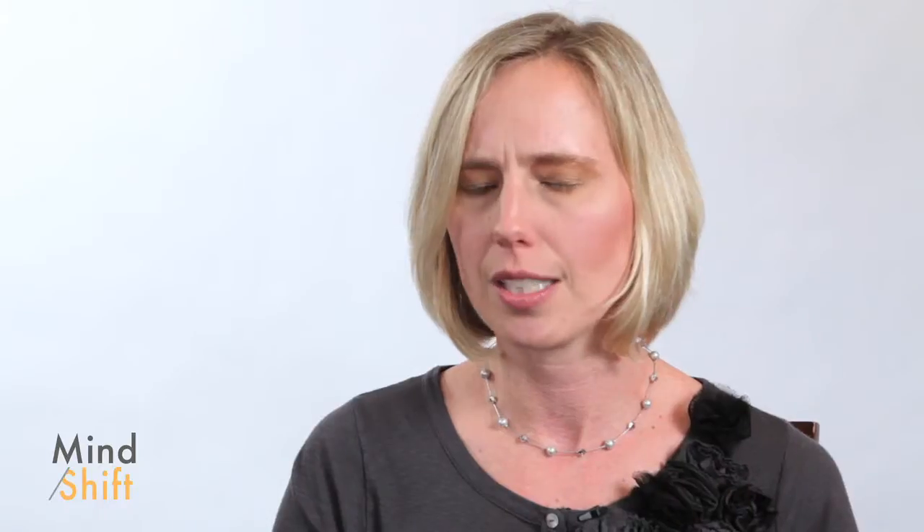The idea of remote labs is that students from anywhere around the world can go online and access an instrument remotely. They're able to pick the variables they want to change, set the parameters of the experiment, and go through the process of scientific design by really accessing the instrument. It's not a virtual lab, it's not a canned lab, it's not a simulation. You can see the instrument moving, you can watch your experiment running, and the kids are fascinated by it.